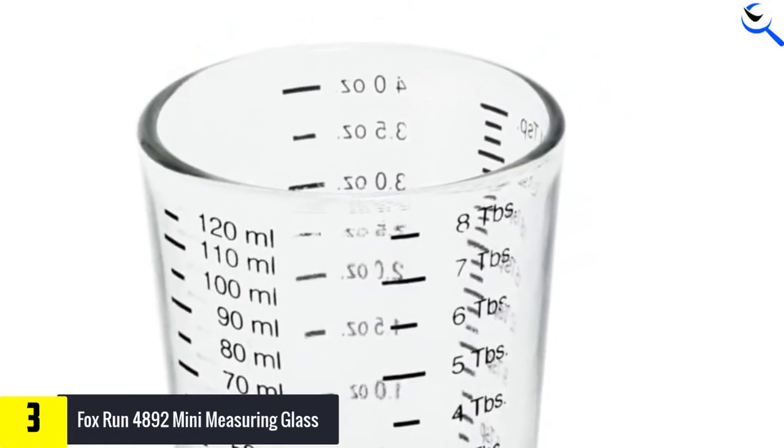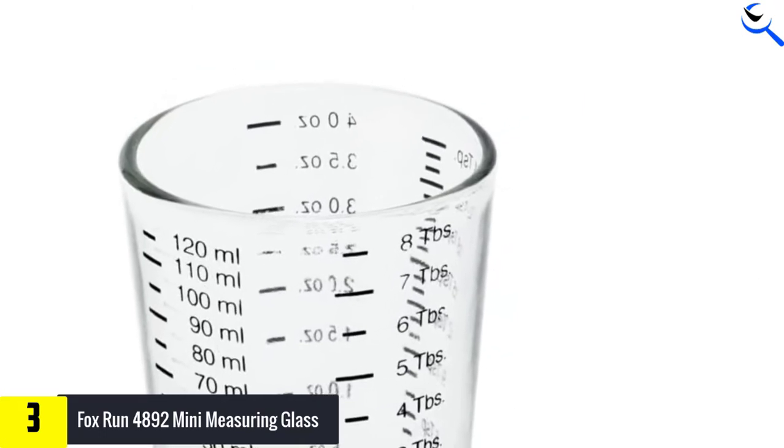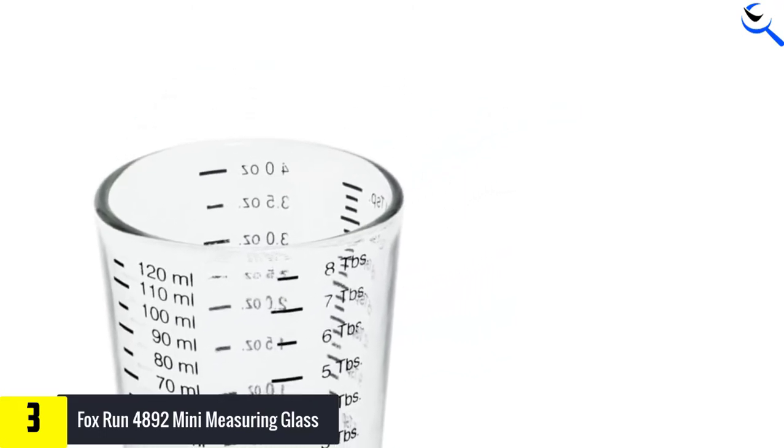On top of that, the problems of spilling are zero. For the preparation of breakfast, a baking recipe, or a cocktail, this utensil showcases a see-through view of the ingredients inside. Therefore, it is convenient for users to examine their measured ingredients.